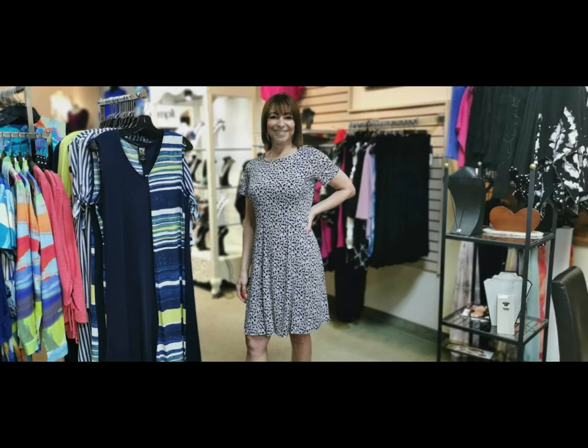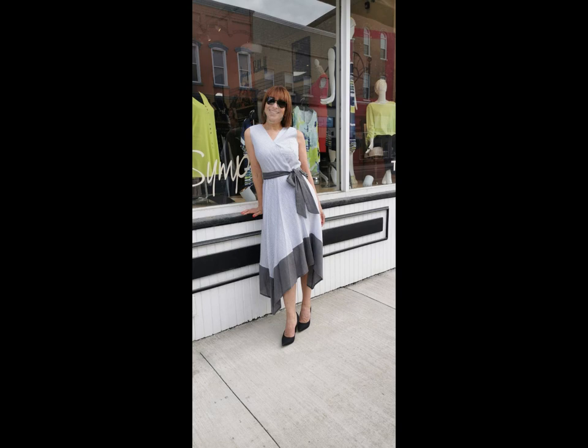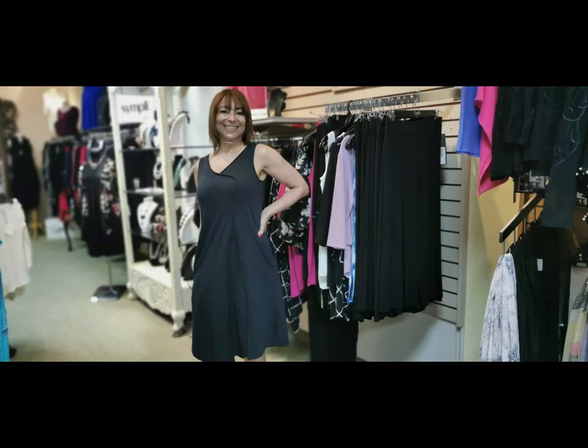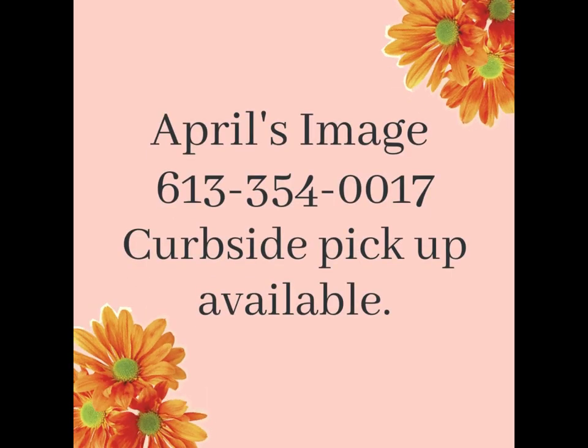If you've seen something you like in today's spring fashion parade, please contact April's Image in downtown Napanee for details or to order and arrange curbside pickup. Call 613-354-0017.